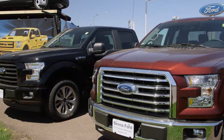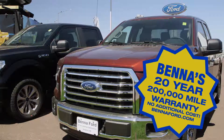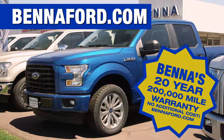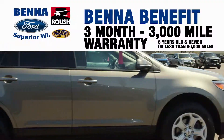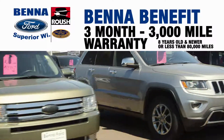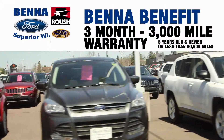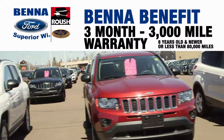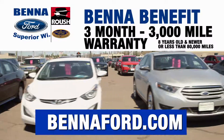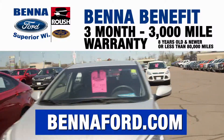We call it the Betta Benefit — Betta's 20-year, 200,000-mile warranty at no additional cost, charged off the promotions. Go to bettaford.com. 20-year, 200,000-mile warranty on all new vehicle purchases. On pre-owned vehicles: why would you ever buy a pre-owned vehicle that does not have a warranty? Eight years and newer or less than 80,000 miles — Betta's three-month, 3,000-mile warranty. We've had it for over 15 years. Never buy a pre-owned vehicle unless it's got a warranty. We stand behind all our vehicles. Go to bettaford.com for details.